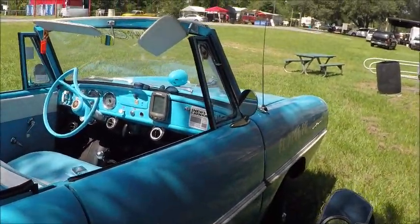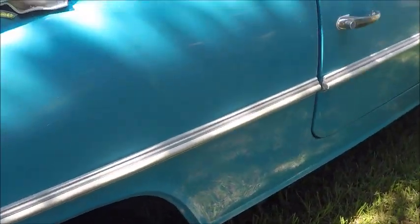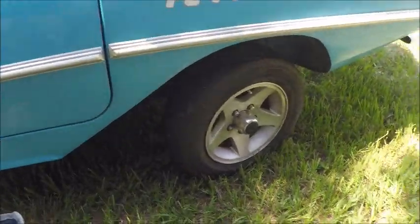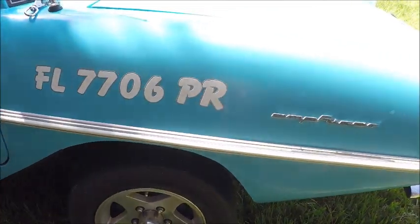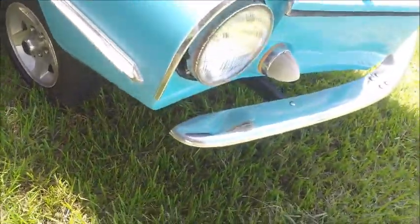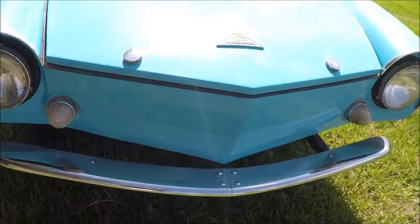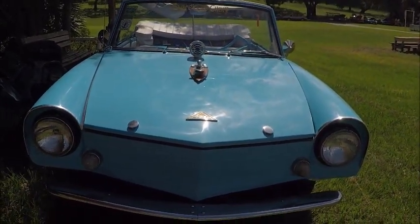Very interesting little car. I had videoed these before, but I didn't want to let this one go — I had to video it. These were expensive back in the day; you could probably buy a Cadillac for what one of these cost. They were manufactured from 1961 to 1968, and they're fairly common here in Florida.